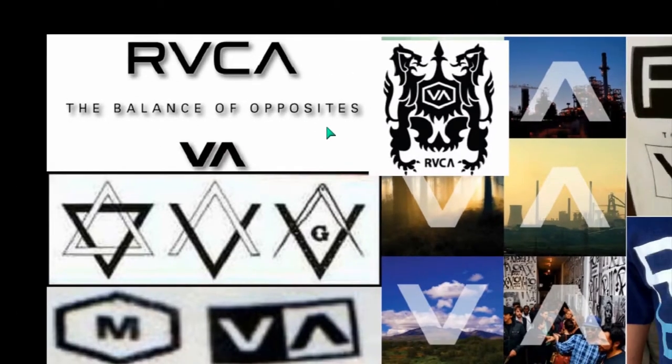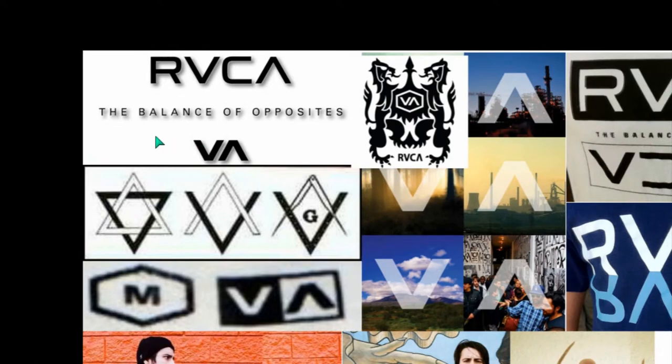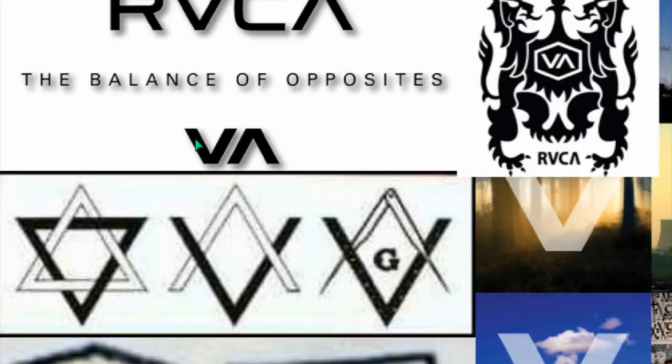Another exoteric meaning to an esoteric term. As above, so below — same as the yin and yang. Black and white. We see the V and the A here now being used as the square and the compass of Freemasonry.